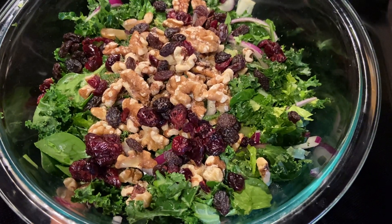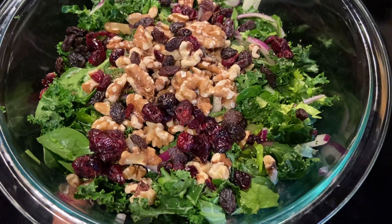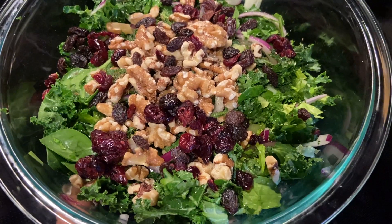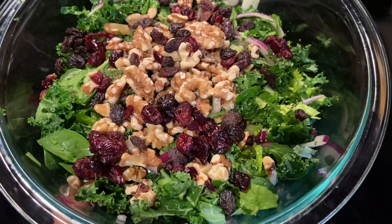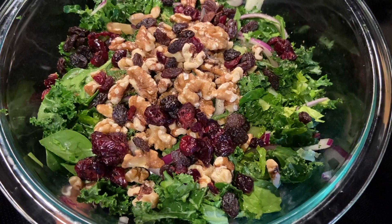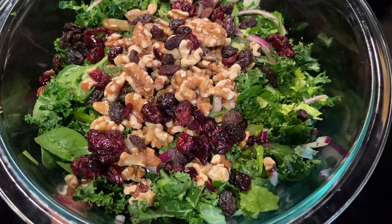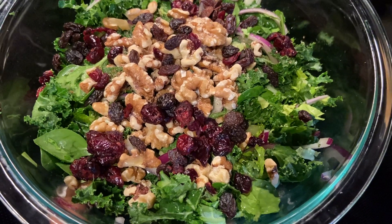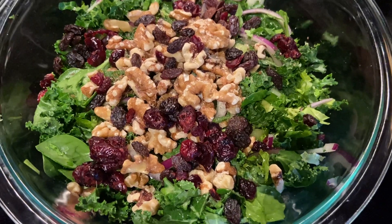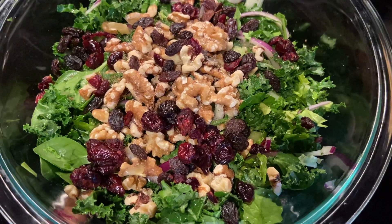Salads can be quite boring, so you can add any of your favorite nuts — this is walnut. You can also add dried cranberries, raisins, raw onion, some olive oil, and some apple cider vinegar to make your salad tastier.